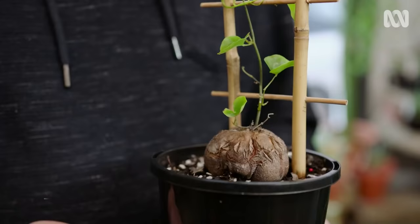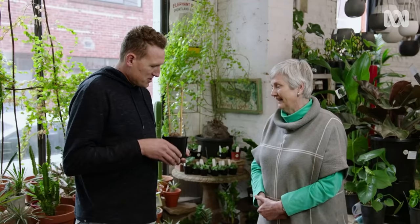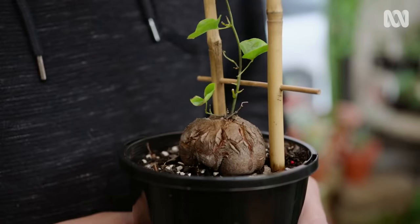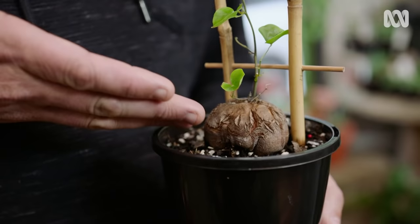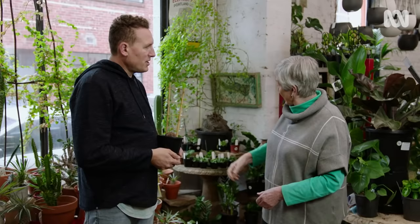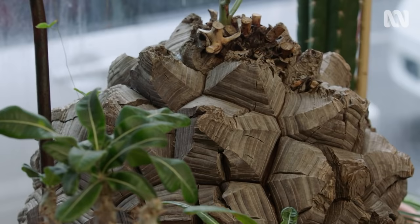This is a pretty interesting caudex succulent from South Africa called Diascoria elephantiopis. It looks like an elephant's foot, and that is actually its common name. This is what you call a caudex — it stores moisture in here for the hot summer months. It'll go dormant and rely on its caudex for moisture and sustenance. These plants are 45 years old, but in Diascoria terms, they're adolescents really.